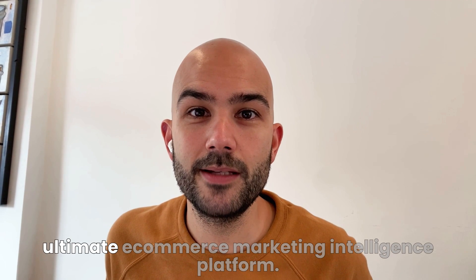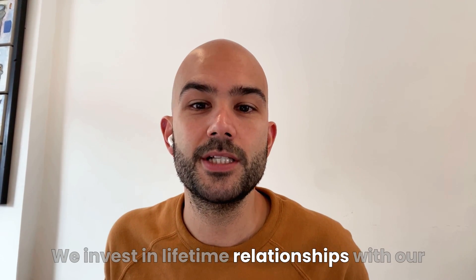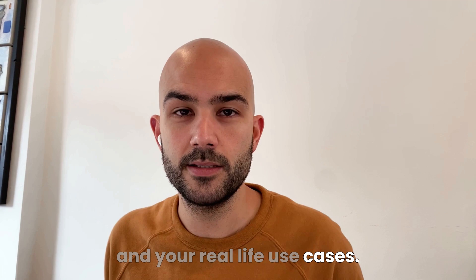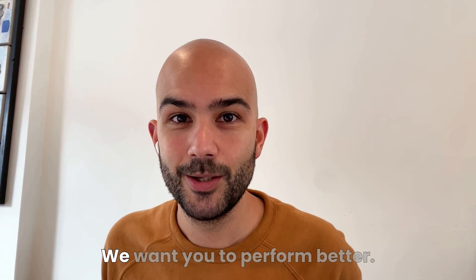Our mission is to build the ultimate e-commerce marketing intelligence platform. We invest in lifetime relationships with our customers and deeply care about your time. We prioritize features over the long-term value and your real-life use cases. We believe competition is a good thing because it pushes us forward. We want you to perform better. Welcome to Panoramata.